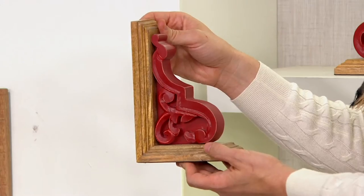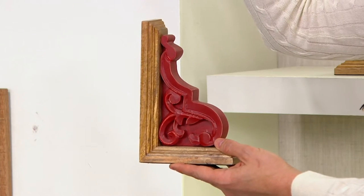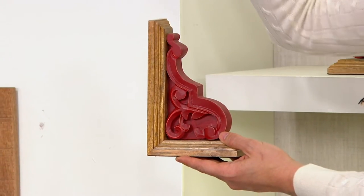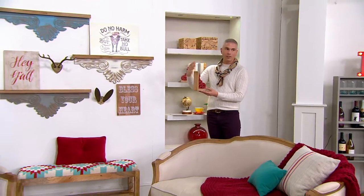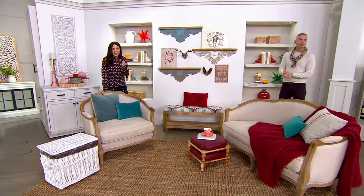You know what they look like? They look like the corners of beautiful moldings — like in those old-fashioned houses. Like you took one of those off and turned it into these bookends. And Amy and Jolie, isn't that what you do? You find these old architectural details and create art out of it.